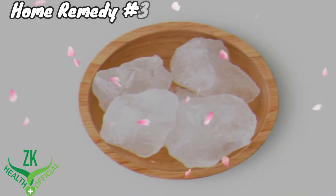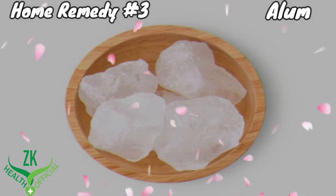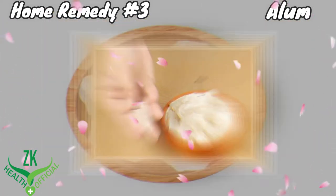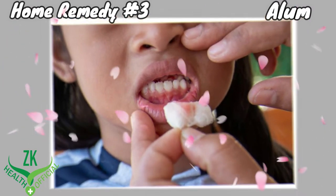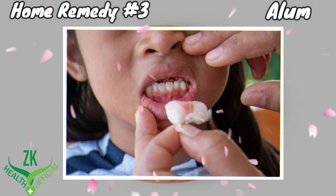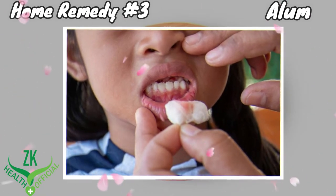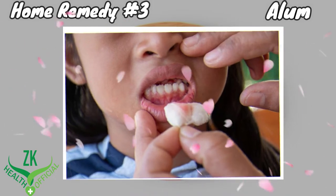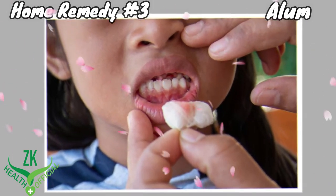Home Remedy Number 3: Alum. Alum is a very effective home remedy to heal canker sores. Simply hold a piece of alum directly over the canker sores in your mouth. Keep the alum over the sores for 1 minute before removing it and rinse your mouth. Repeat application twice every day for 2 to 3 days to heal sores completely.